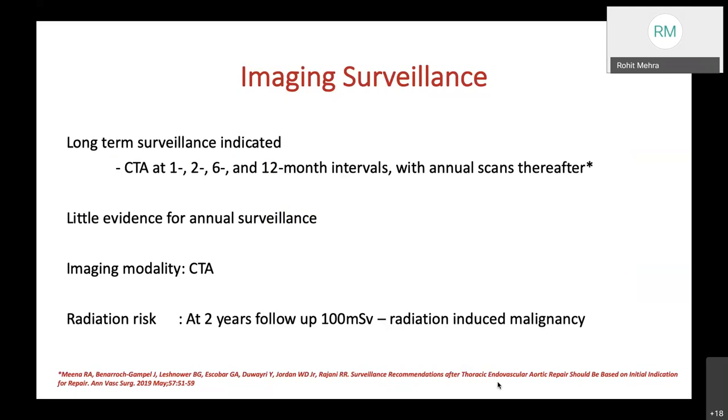There is little evidence for annual surveillance in the medical literature with CT angiography as the imaging modality of choice. However, proponents against frequent surveillance cite radiation risk, which at 2-year follow-up is nearly 100 mSv, raising concerns about radiation-induced malignancy.